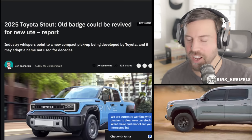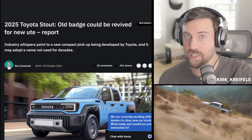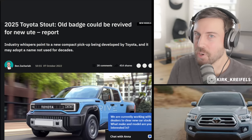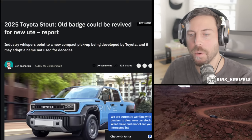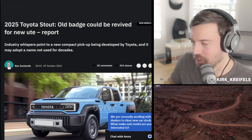If you're excited about Toyota having another small pickup truck here in North America — or in other parts of the world, because this could be a global product — smash the like button. Today I'm going to break down the Toyota Stout nameplate: what it means, what it has been in the past, and how Toyota could produce this vehicle here in North America. Let's get into it.